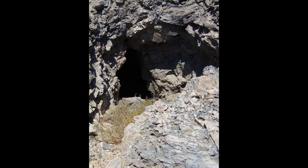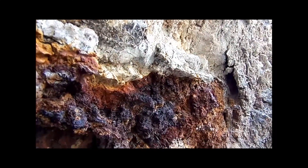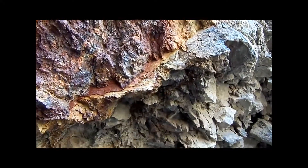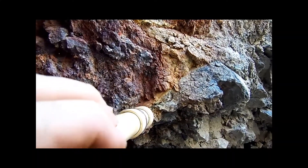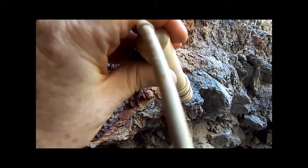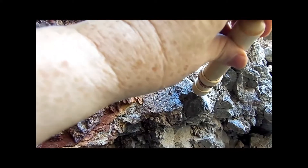At one area of especially high mineralization I metal detected and immediately found some nice strong hits. Remember that generally you are most interested in hits where the mineralization is horizontal and at the border between that mineralization and the host rock. Ideally, precious metals should sink to the lowest point of the mineralized zone, which is exactly what we have here.